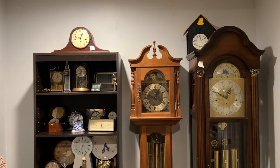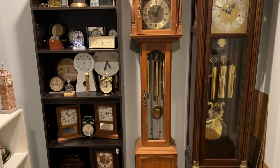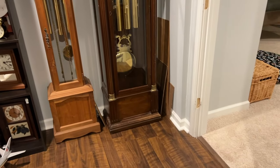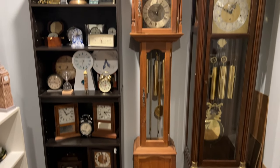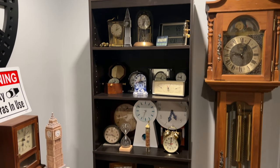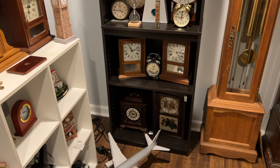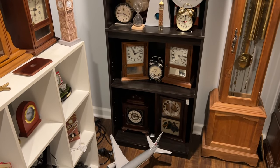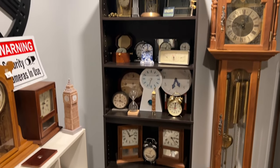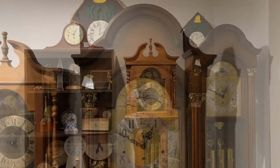To begin, we'll start with the entryway section. The entryway is right here — I have one shelf on the left with a ton of my smaller mantel clocks on it, including one I'll get into detail on a little later in the video. Let's go ahead and get started with this side.